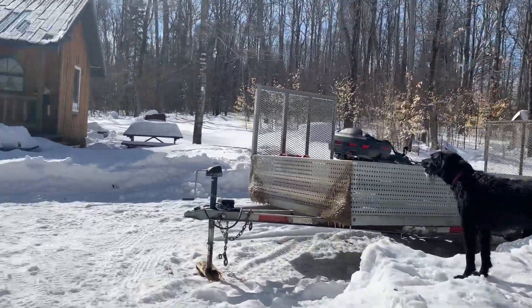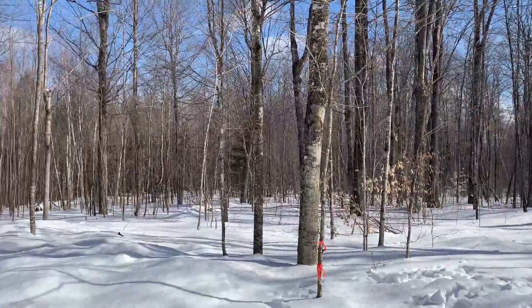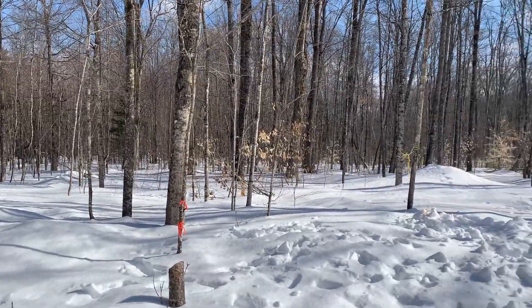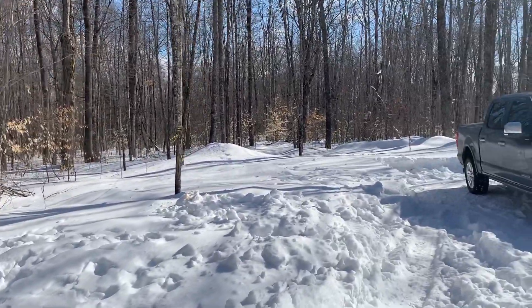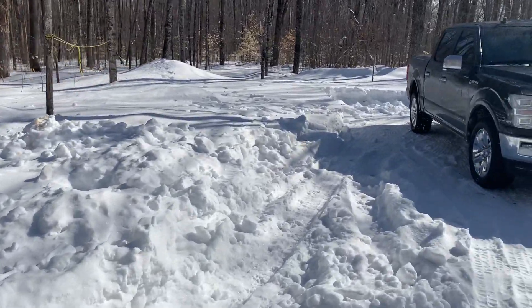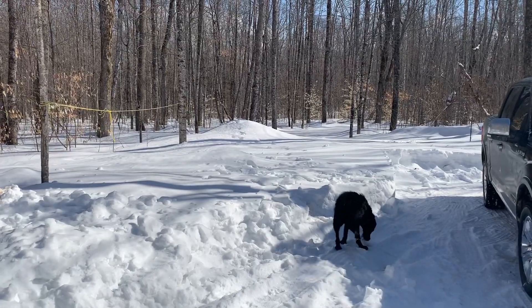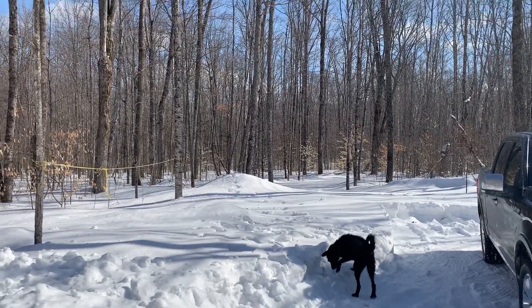That's a pretty good look at what we're going to be up to this year, and we'll fill you in as time permits. It's mid-March now, still a lot of snow up here. It's going to get warmer this week and hopefully this subsides a bit so we can get back up here and get some work done.